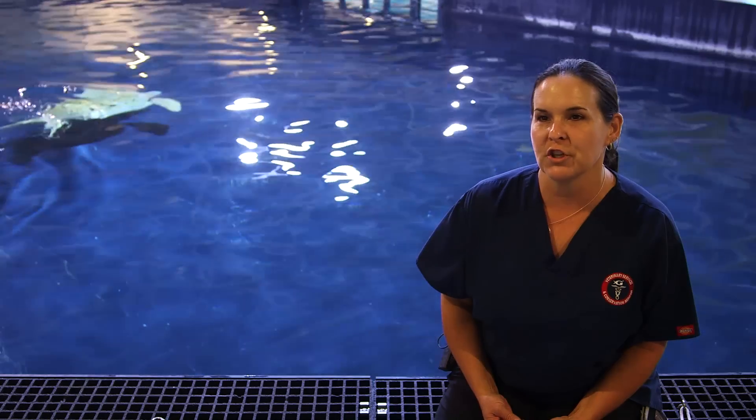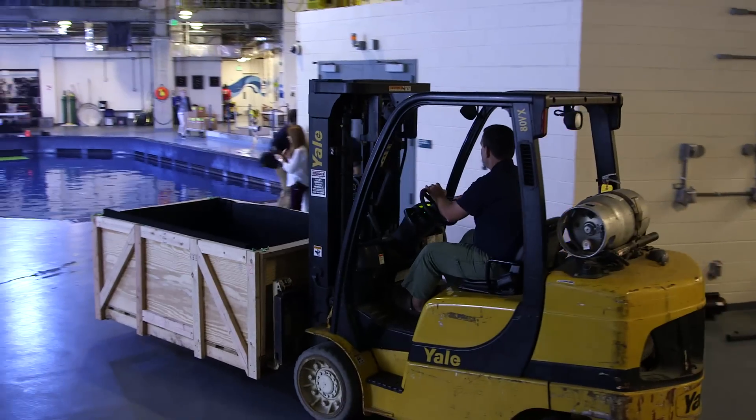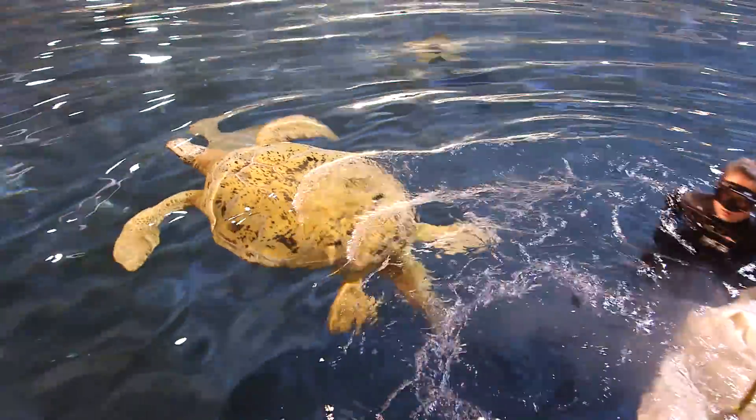We're very fortunate that Tank did great on the transport. He was very relaxed. We were able to keep him moist, the temperature was good, and now he's doing very good in the Ocean Voyager holding system.